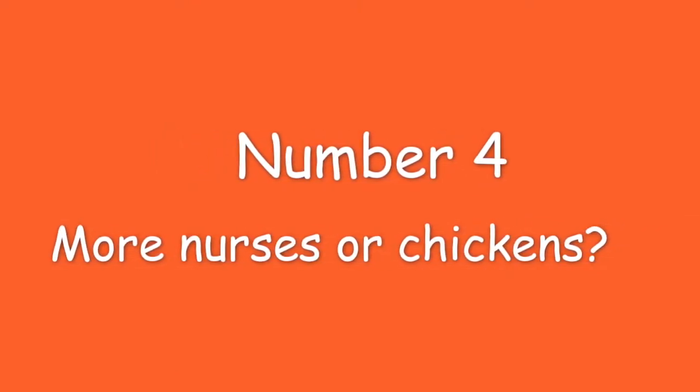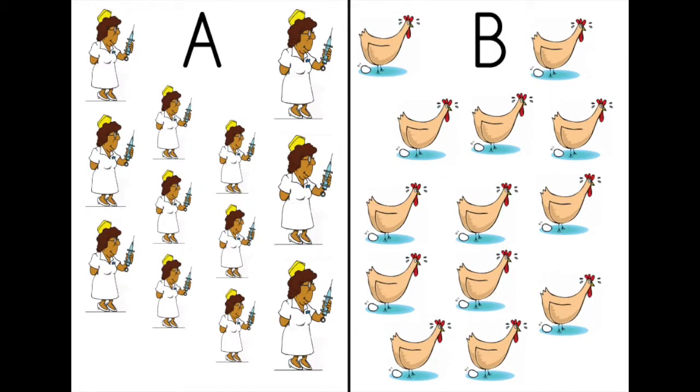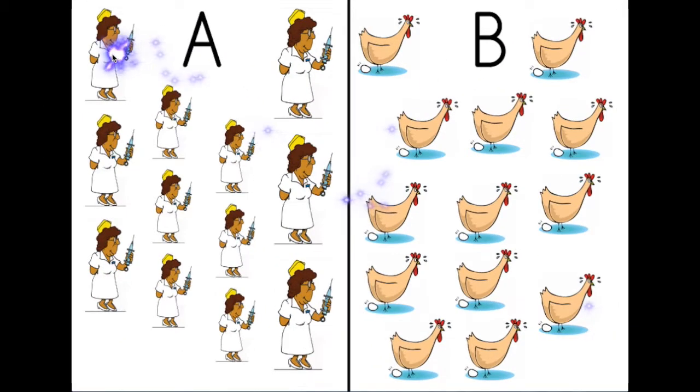Number four. More nurses or chickens? Let's check. One, two, three, four, five, six, seven, eight, nine, ten, eleven, twelve. Twelve nurses.